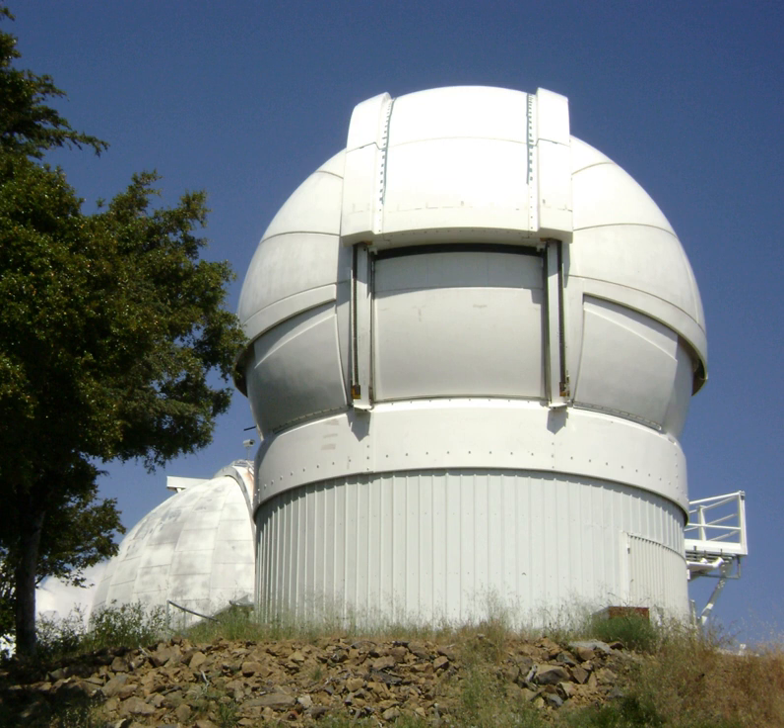The Automated Planet Finder Telescope (APF), also known as the Rocky Planet Finder, is a fully robotic 2.4-meter optical telescope at Lick Observatory, situated on the summit of Mount Hamilton, east of San Jose, California, USA. It is designed to search for extrasolar planets in the range of 5 to 20 times the mass of the Earth.